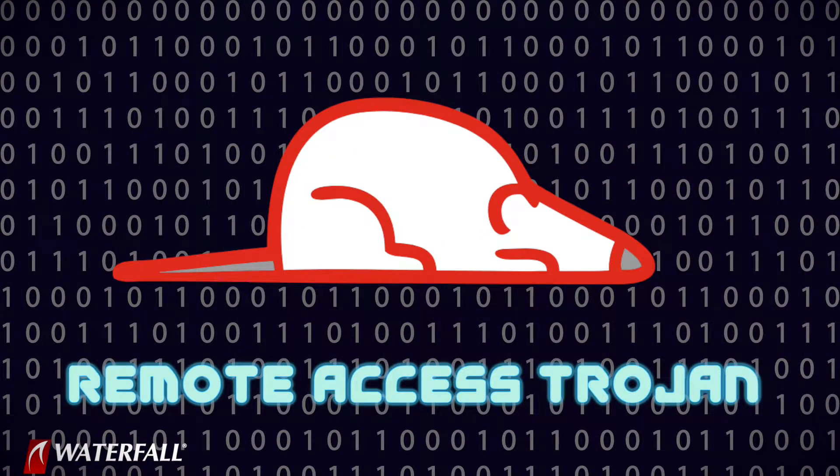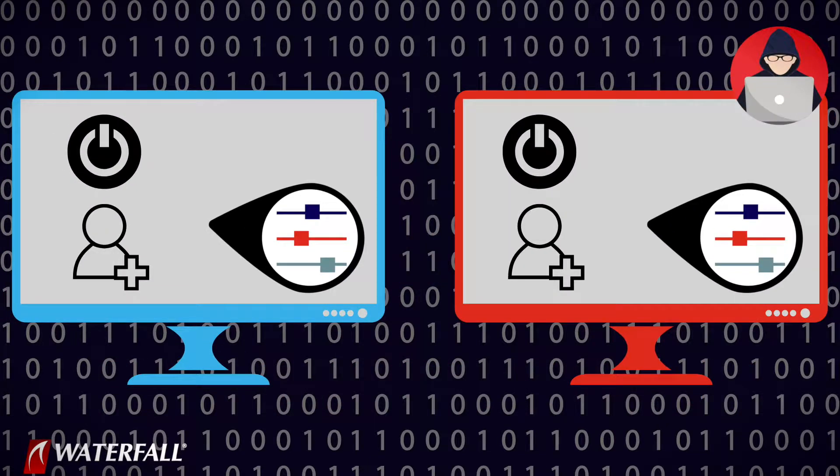The RAT gives the attackers remote control of the victim's computer. Often the RAT has a user interface as well — a user interface that's a lot like a remote desktop. The attackers can move the victim's mouse and they can see what's happening on the screen.